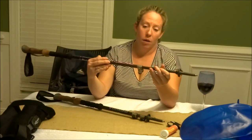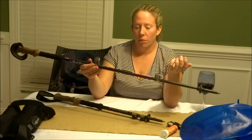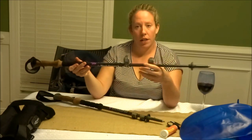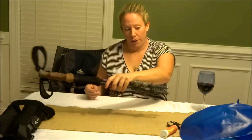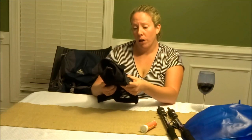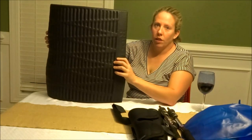I'll be taking my Black Diamond Flicklock Alpine Carbon Cork trekking poles. They've got quite a few miles on them already — probably by the time we're done they'll need new tips — but I love them; they've saved me from falling many times. I've painted them with a paint pen so they stand out at hostels and hopefully no one takes them. They're hot pink and purple. I also have my knee brace, prescribed by my doctor, which helps stabilize my knee on long distances especially going up and down hills.